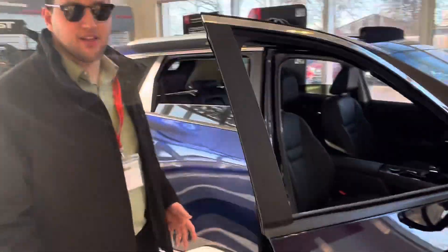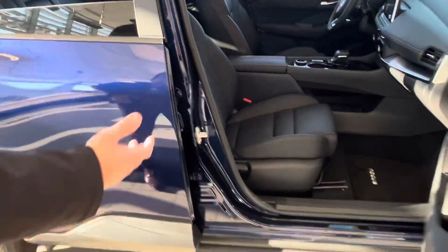You can see it comes with leather — I know that's something you're looking for in a vehicle. And when you look up, you can see the panoramic moonroof that goes all the way to the back.